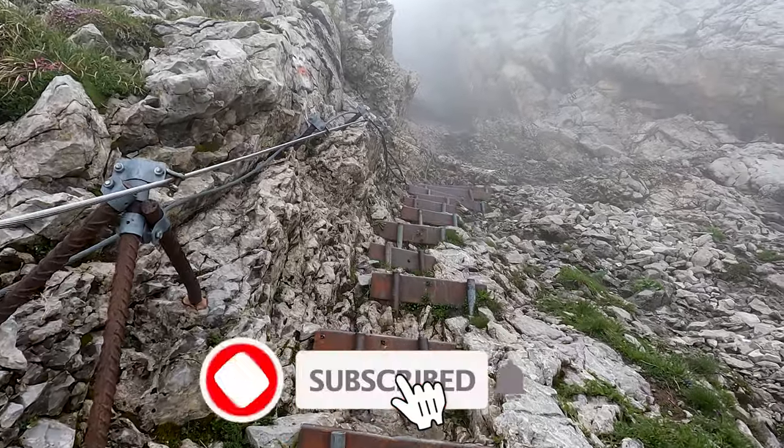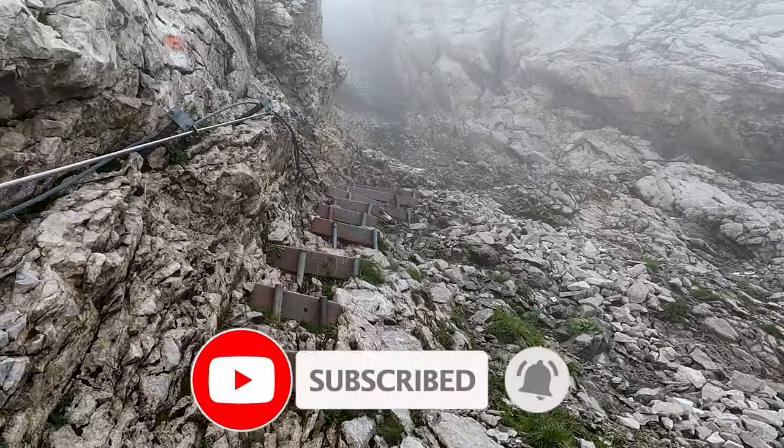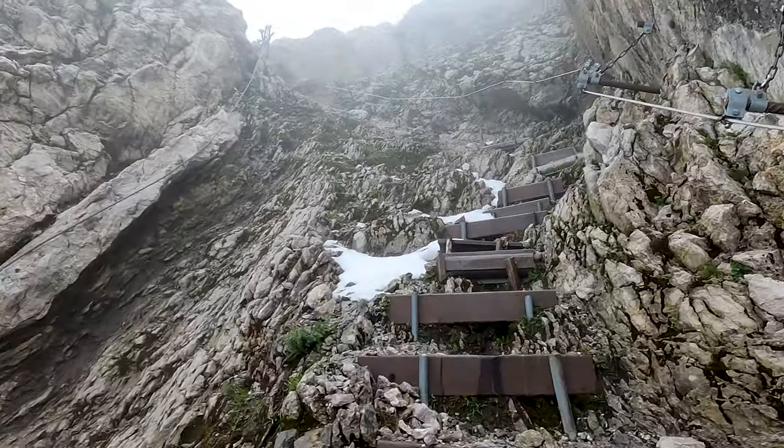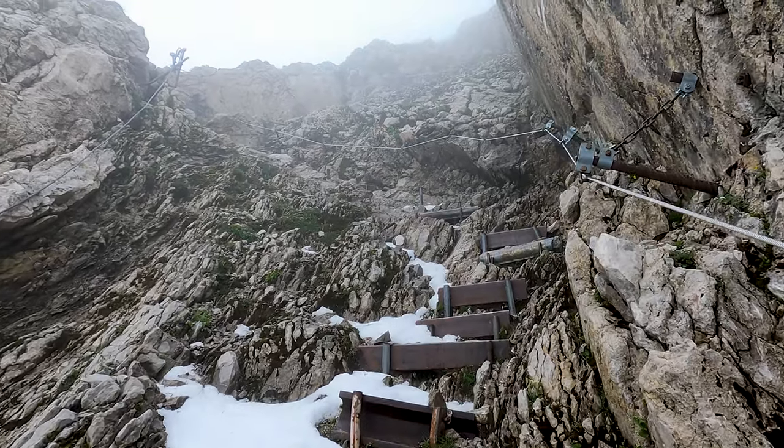This video took a lot of effort to make, so please consider subscribing. It lets me know that this effort is actually worth something and that it helps you guys out.